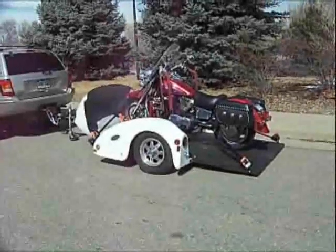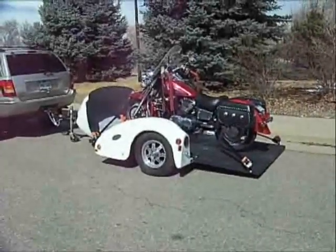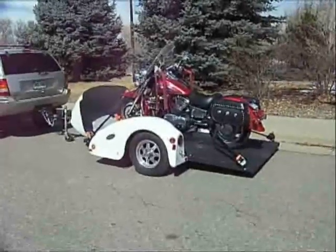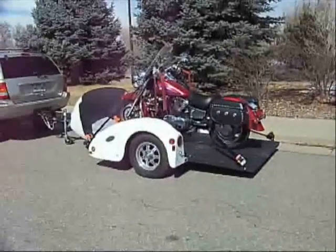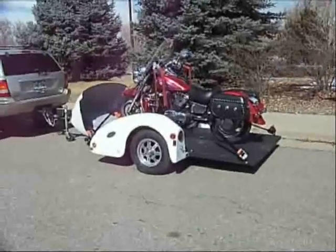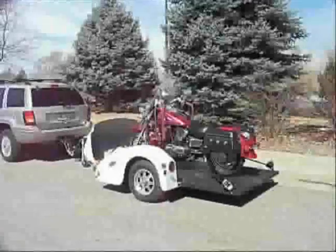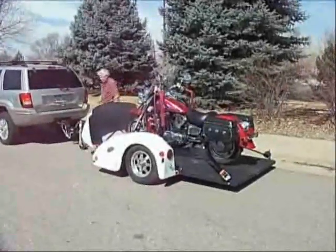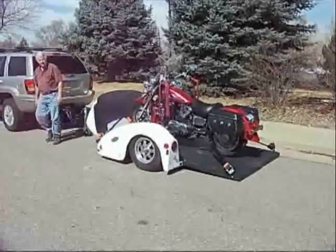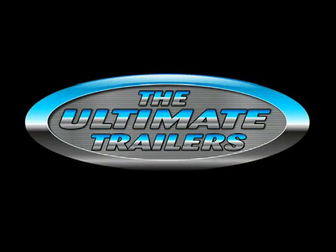Now that your bike is all tied down, just flip the air ride control switch to raise and the trailer automatically raises back to ride height. The ride height system automatically stops at the perfect ride height. Your bike is up and you're ready to hit the road. It's that easy — it takes about three minutes to do all this, all by yourself. When you get to your riding destination, you simply lower your trailer, remove the tie-downs, and ride your bike off, again all by yourself, not having to look for others to help you. And that's what we call freedom.